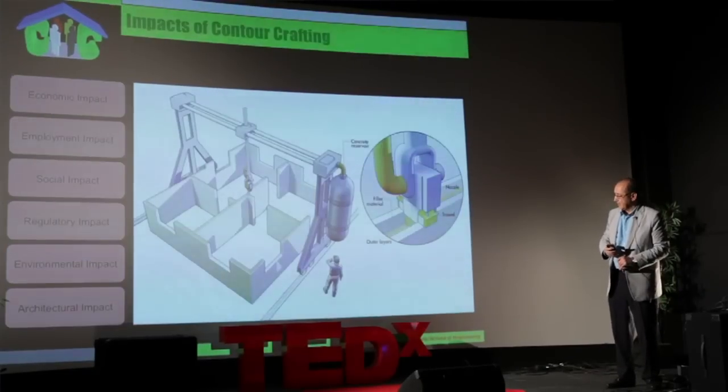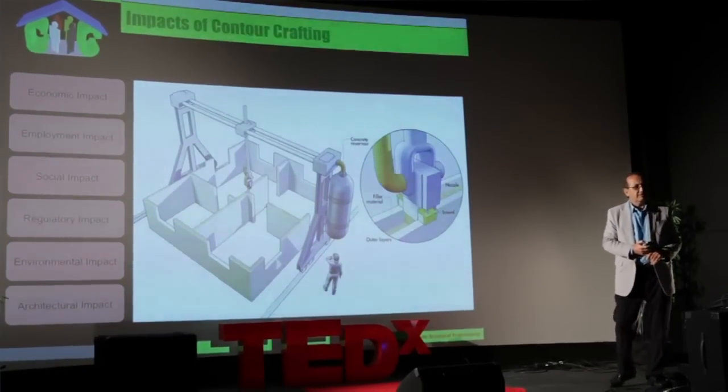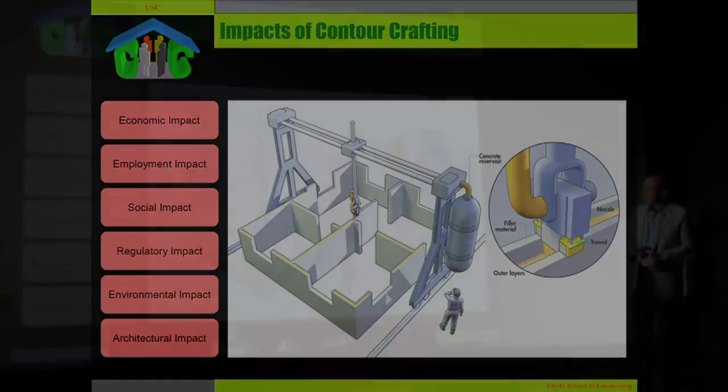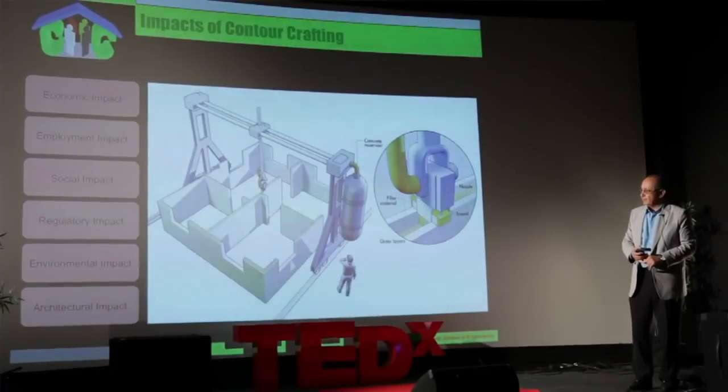Therefore, the technology is extremely environmentally friendly. Contour Crafting as a disruptive technology will have a number of impacts, including economic impacts, employment impacts, social impacts, regulatory, environmental, and architectural impacts.